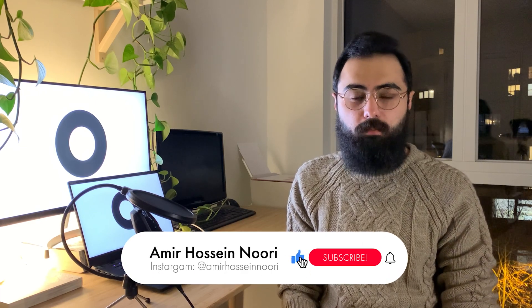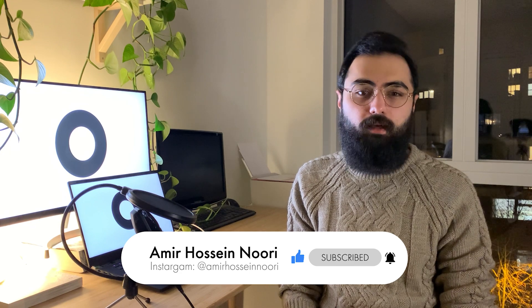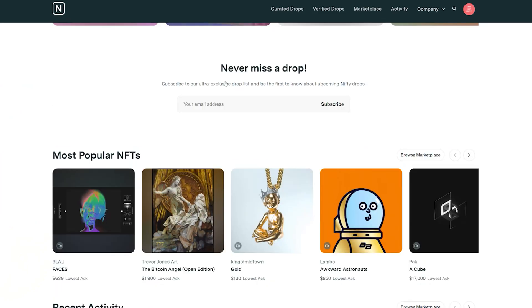Hello friends and welcome to the channel. My name is Amir and I'm a fifth year architecture student at the London School of Architecture. In this video I'm going to explain the secret behind the work of Pak, a famous crypto artist who has generated more than 100 million dollars in just a few months by selling NFTs. In just a few minutes I'm going to reveal the secret source of Pak and explain what he did differently which makes him very unique among all the rest of the crypto artists.